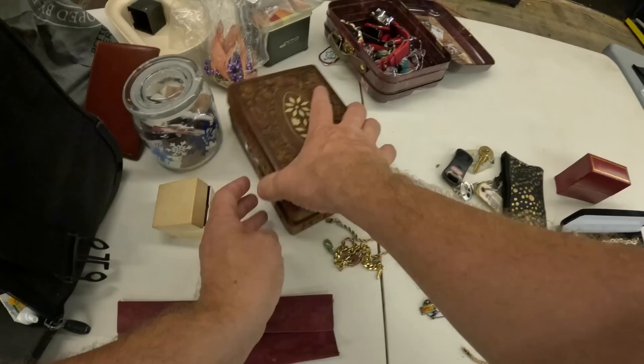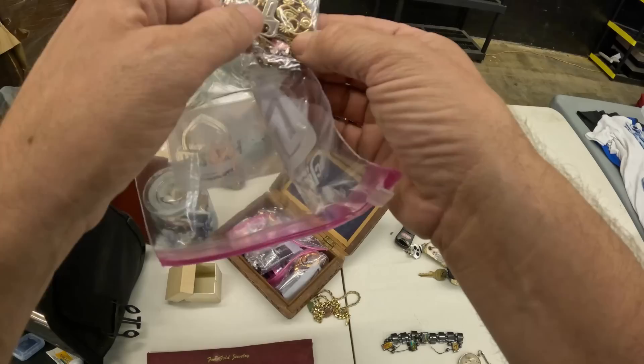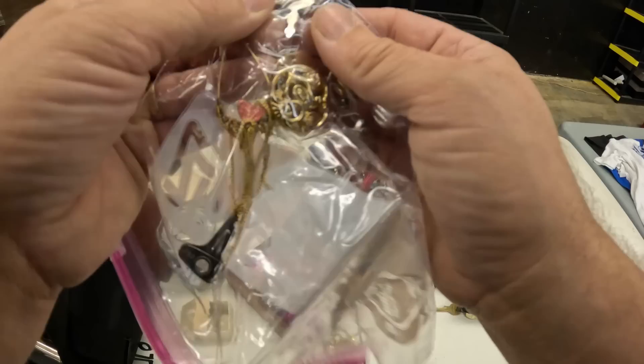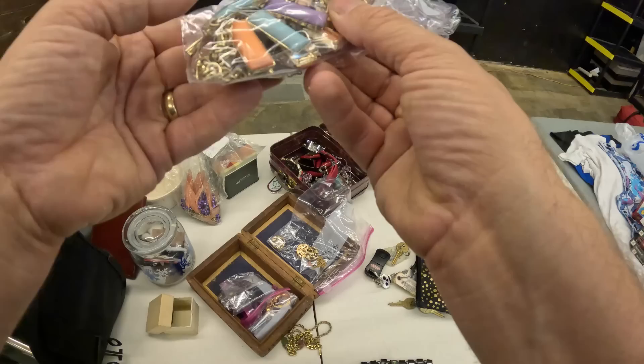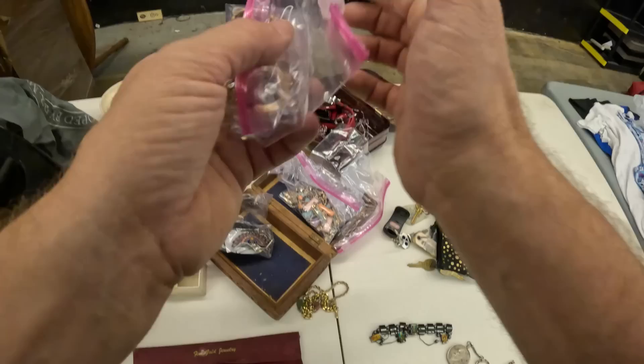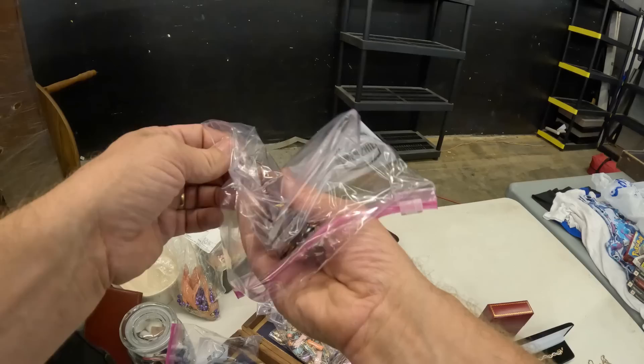Now we're gonna check this case out — jewelry box, sorry. Looks like there's potentially some pieces but I don't actually think any of that's going to be gold, most likely. I'll have to look at it closer. Just seeing if there's anything that kind of looks obvious, which none of this may be in here. I don't know — it looks like a lot of costume.